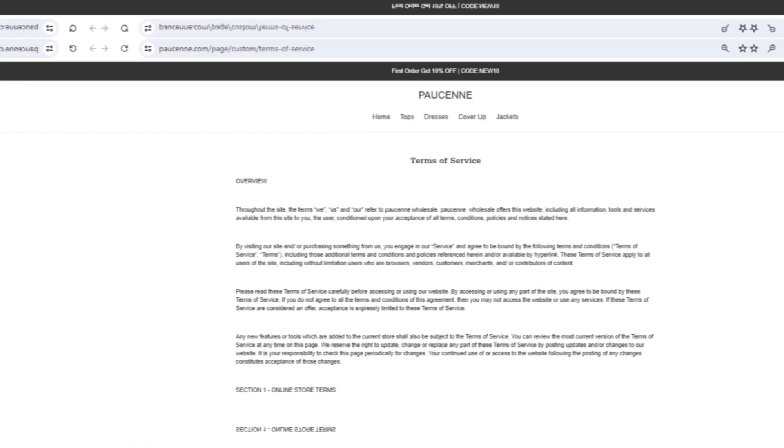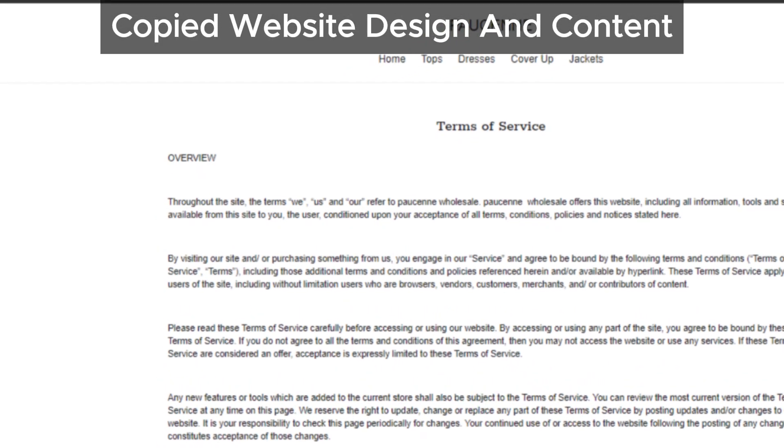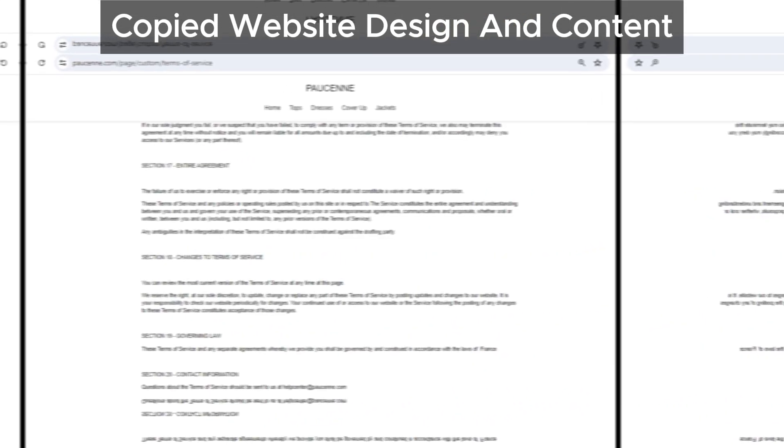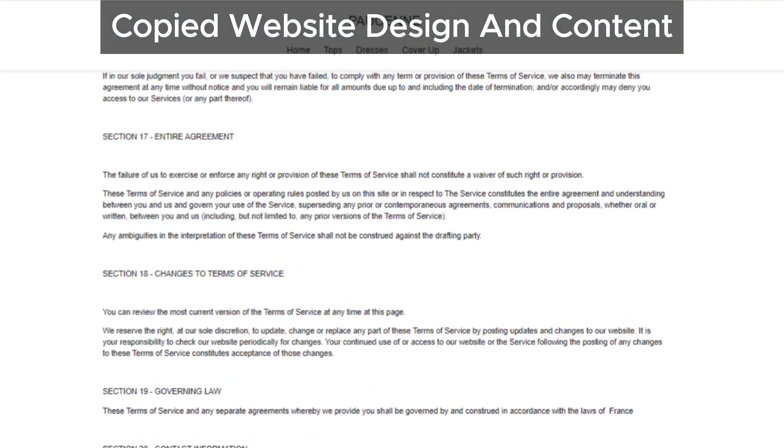The design and content of Pawsun's website match those of several problematic sites we'd come across. This lack of originality and uniqueness is another warning sign that something might be off.